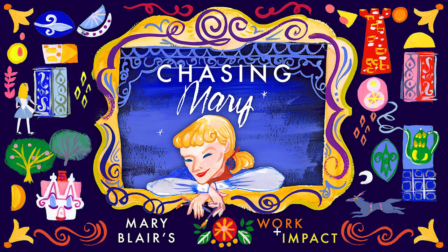This interview is supplemental material to a class looking at the work and impact of illustration and Disney art legend Mary Blair. The class is called Chasing Mary, and if you like what you hear, feel free to follow the link below to learn more about her work and how we can learn from Chasing Mary.